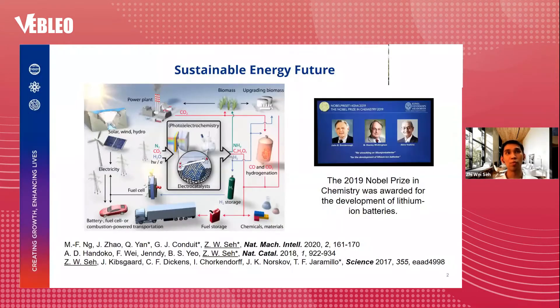As we move towards a sustainable energy future, we'll be using more intermittent renewable energy. As a result, we will need advanced energy storage systems that can store this excess renewable energy and then release it on demand to power our electric vehicles, homes, industries, etc.